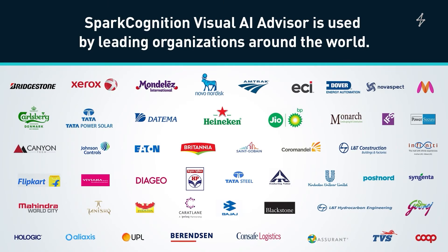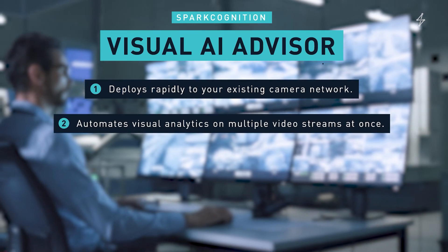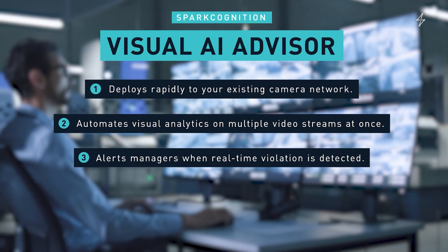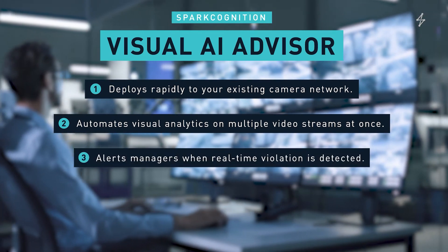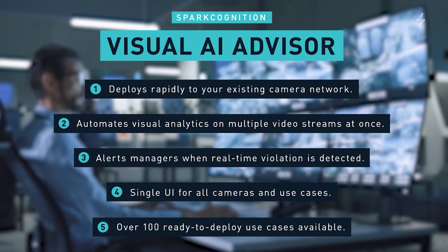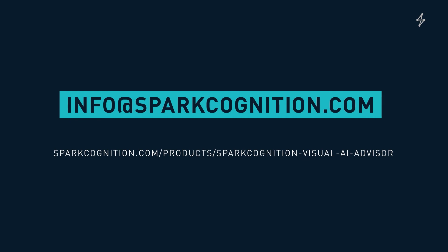SparkCognition Visual AI Advisor is used by leading organizations around the world. It deploys rapidly to your existing camera network, automates visual analytics on multiple real-time video streams, alerts designated managers when it detects real-time violations, has a single UI for all cameras and use cases, and offers more than 100 ready-to-deploy use cases. For more information on SparkCognition Visual AI Advisor, please contact us at info@sparkcognition.com.